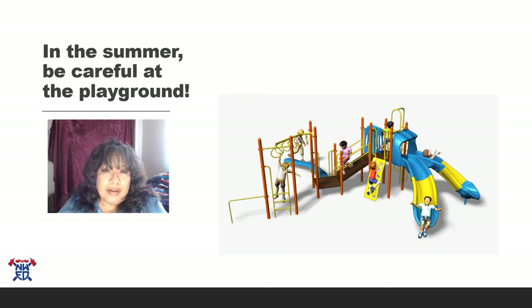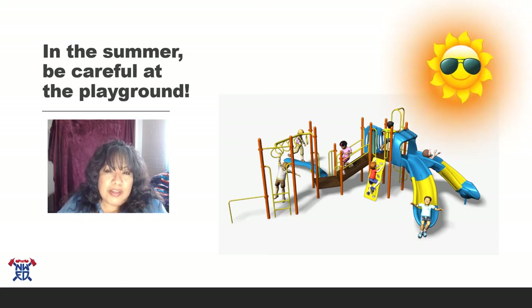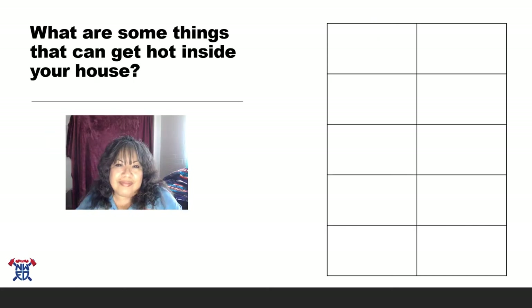In the summer, it's fun to go to the park and play on the swings and the slide and all the playground equipment. But because the sun can make all of those things really hot, make sure you have your mom and dad check the playground equipment before you get on it.